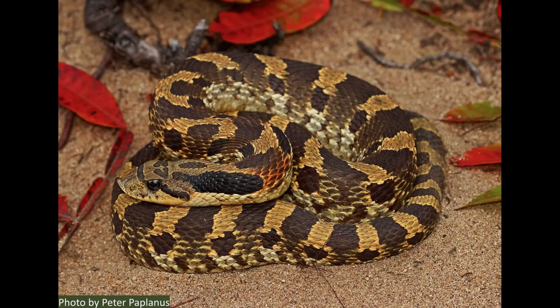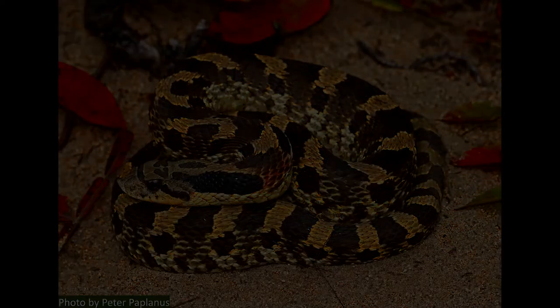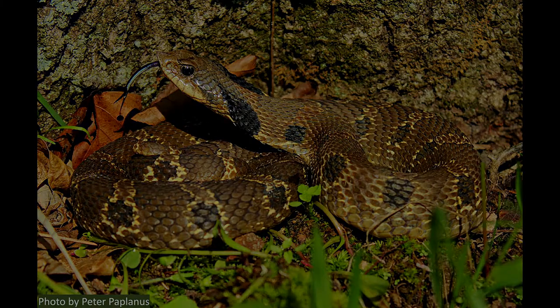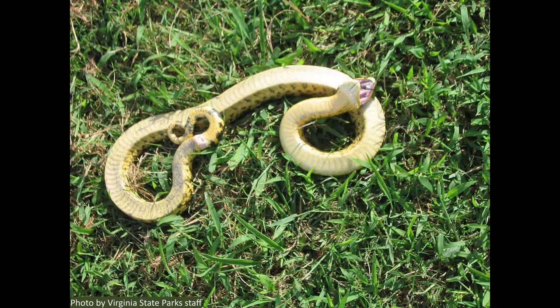This next snake isn't quite as common as the previous two, but it's so interesting I wanted to share it. This is the eastern hognose snake. You can see the little upturned snout, but instead of hiding or trying to escape when threatened, these snakes will play dead. This snake isn't dead — it's just faking, in hopes that it'll be considered unfit for eating and left alone.